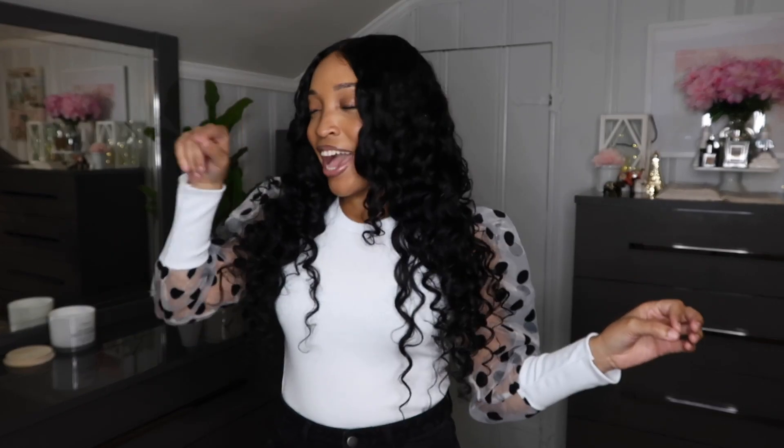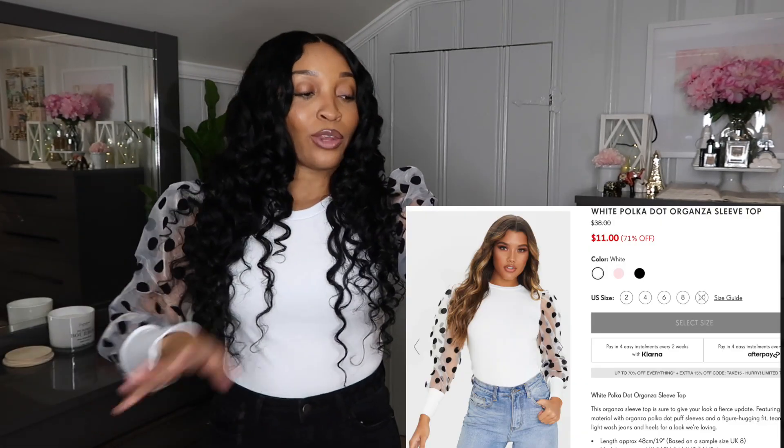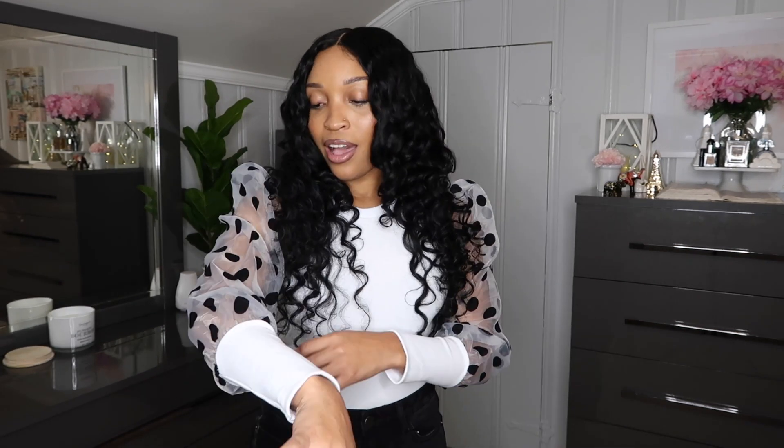The next piece is hitting — H-I-T-T-I-N-G. I love this shirt; it is so cute. This is a White Polka Dot Organza Sleeve blouse in a size 8. It is so stinking cute. It's like a ribbed material in the front, and then it has this sheer organza sleeve — so cute. I love that it has the polka dots on it; it just adds an extra flair. I love pieces that add some pizzazz to my outfit without being too much. If I can wear a cute shirt with jeans and still look dressed up, I'm happy.